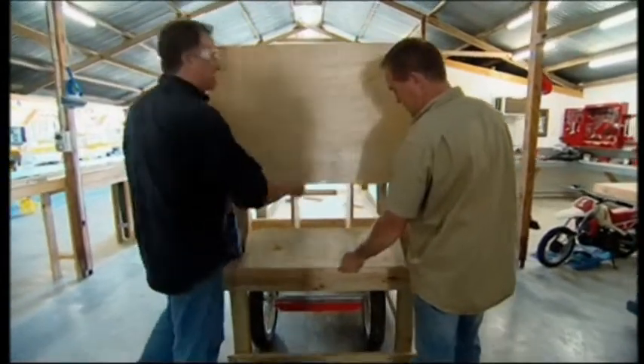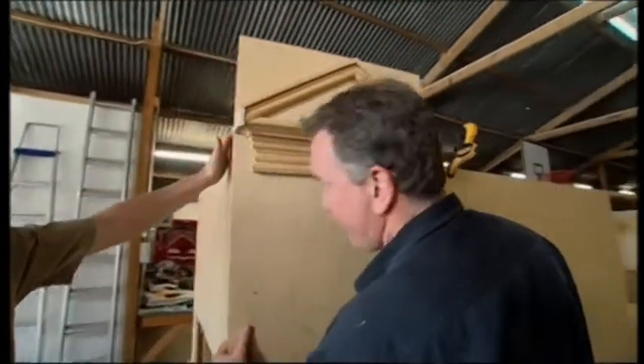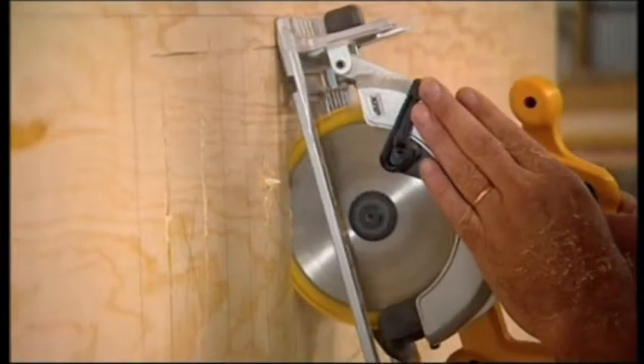Magnificent. By the end of day one, Chookingham Palace is shaping up nicely. At this rate, they'll be finished early.